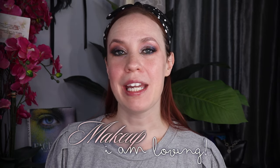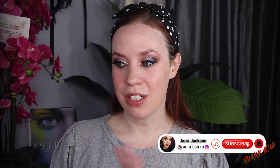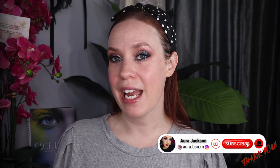Hi gorgeous, welcome back to my channel. My name is Ara. Today I'm going to be doing a get ready with me using several of my new favorite things that I cannot stop reaching for. I picked up many things this year since 2024 started — several hits, several misses — but these are the things I have just been loving since I picked them up.